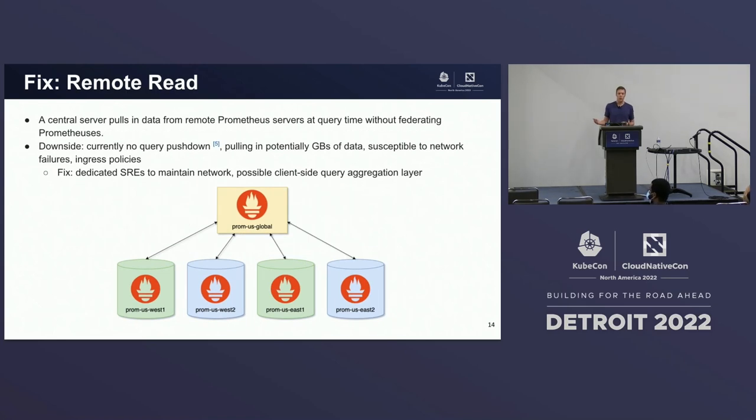You could also use remote read. In a remote read setup, a central Prometheus server at query time pulls in all that data as opposed to setting up a federated tree. The downside is there's currently no support for query pushdown, so larger queries could potentially be pulling in gigs of data over the network, making you susceptible to network failures or ingress policies. Again, we find ourselves needing to dedicate SREs to maintaining this infrastructure, maybe introducing a caching layer for client-side aggregation.